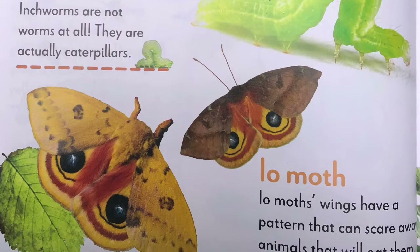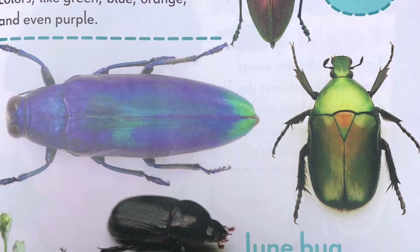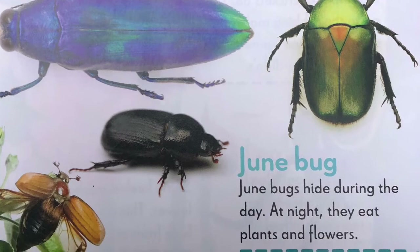J, jewel beetle. There are many kinds of jewel beetles. They come in very bright colors like green, blue, orange, and even purple. Junebug. Junebugs hide during the day. At night, they eat plants and flowers.